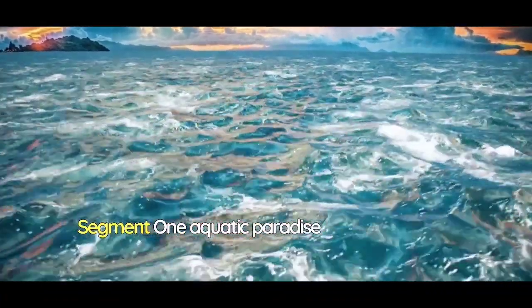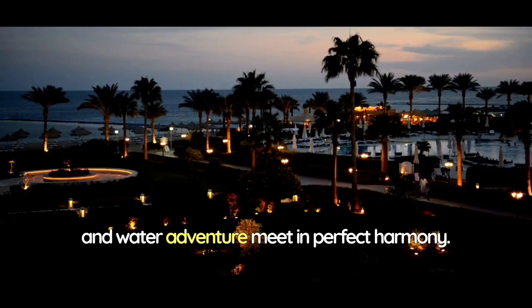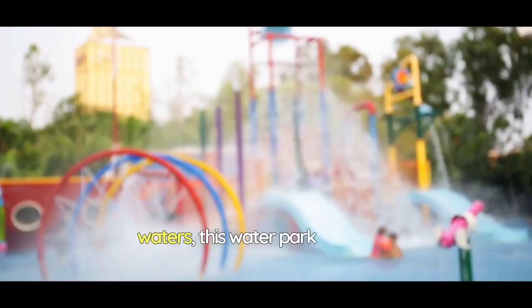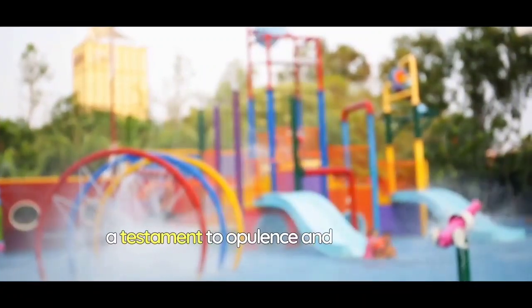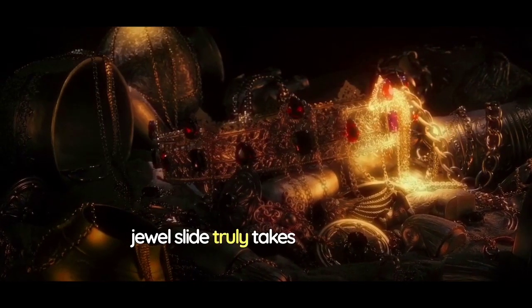Welcome to the sun-drenched shores of Atlantis Haven, where luxury and water adventure meet in perfect harmony. Nestled amidst lush greenery and crystalline waters, this water park stands as a testament to opulence and excitement. Among its many treasures, the crown jewel slide truly takes center stage.